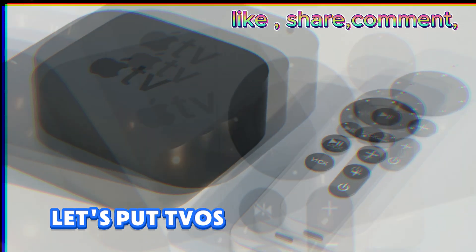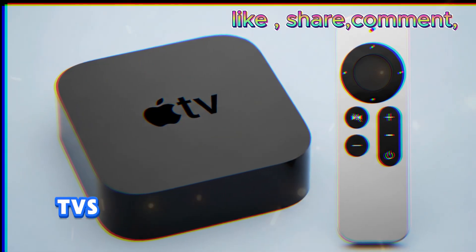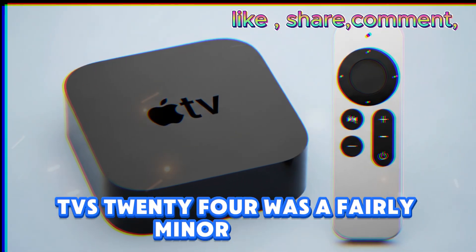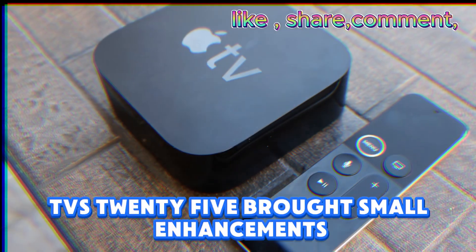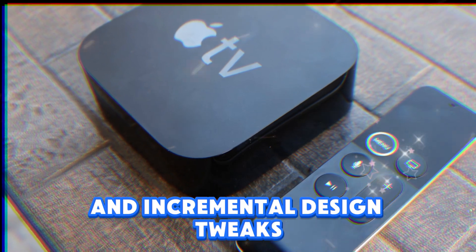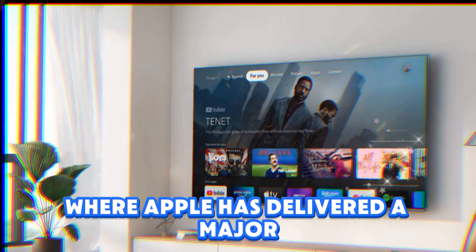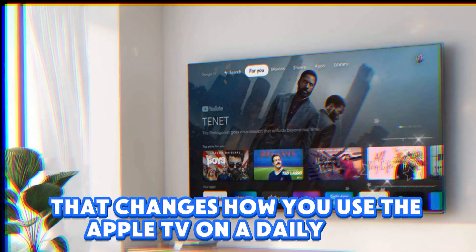To put tvOS 26 into context: tvOS 24 was a fairly minor update that focused mostly on stability and bug fixes; tvOS 25 brought small enhancements like improved multi-user support and incremental design tweaks. But tvOS 26 is the first time in years where Apple has delivered a major, multi-pronged update that changes how you use the Apple TV on a daily basis.